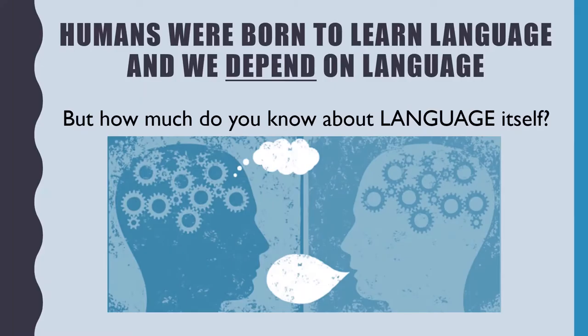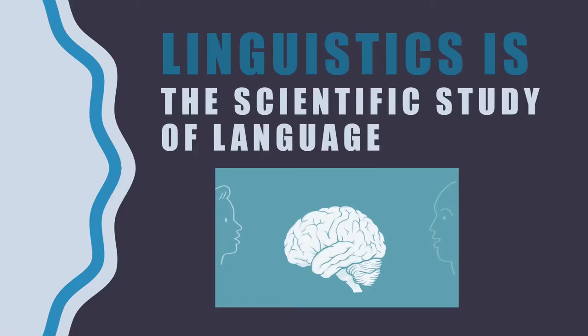Humans were born to learn language and we depend on language, but how much do you know about language itself? Linguistics is the scientific study of language. In your linguistics classes, you'll learn about various aspects of linguistics and language, something all human beings share in common.